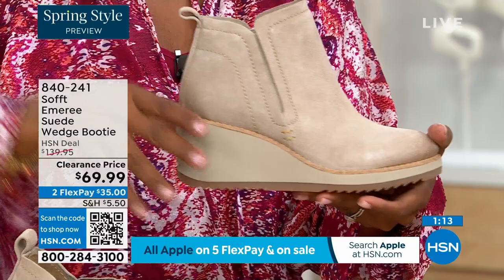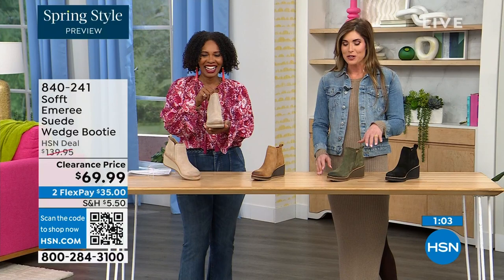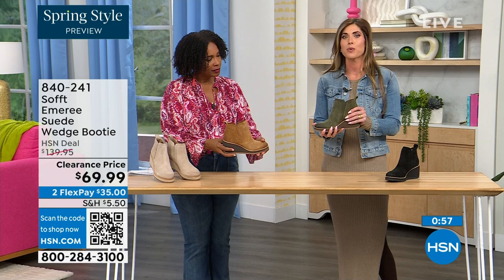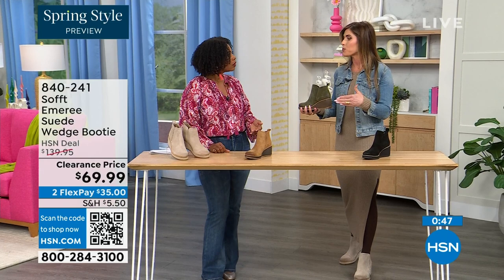Spring doesn't necessarily mean hot — spring means anything goes. We're really spoiled here in Florida, so spring is different for us. But yes, these are absolutely a booty that will carry you into spring. I'm wearing just tights, a cute little dress, and a denim jacket, which says spring — this isn't a winter outfit. These can absolutely carry you into spring as well as into the fall months too.